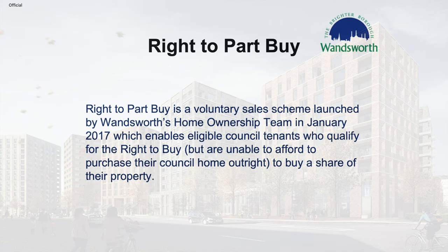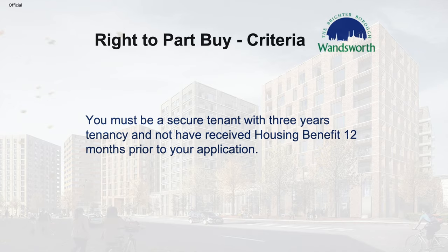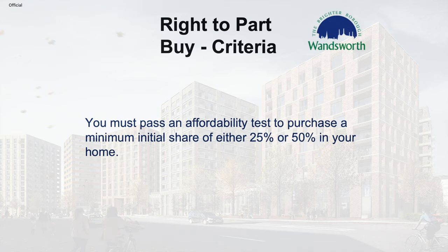Right to Part Buy is a voluntary sales scheme launched by the Wandsworth Home Ownership Team in January 2017, enabling eligible Wandsworth Council tenants who qualify for the Right to Buy but who cannot afford to buy their property outright to own a percentage share of their property. You must be a secure tenant with at least three years' tenancy and not have received housing benefit up to 12 months prior to your application. You must pass an affordability test to purchase a minimum initial share of 25% or 50% in your home.